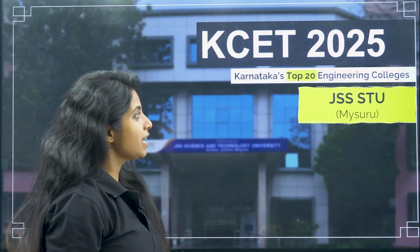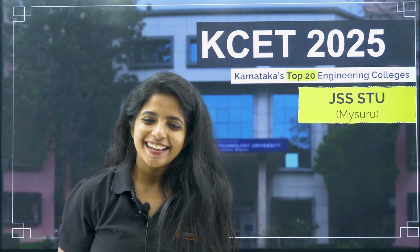Today we are going to review JSS Science and Technology University, which is right there in Mysuru. I am going to talk about the KCET cut off and also COMEDK cut off. You can enter this particular college via COMEDK also, but only for certain specific courses, not all of them. Please make sure you are watching the whole video to understand what those courses are. I am going to be talking about the placement rates, which is kind of similar to SJCE, which is a sister constituent of this particular university.